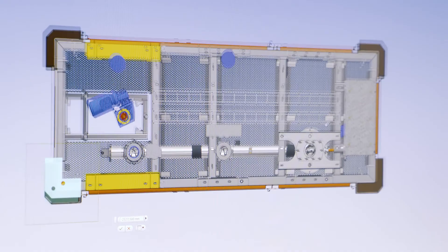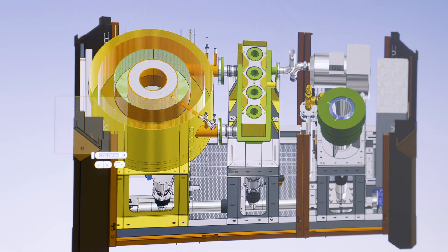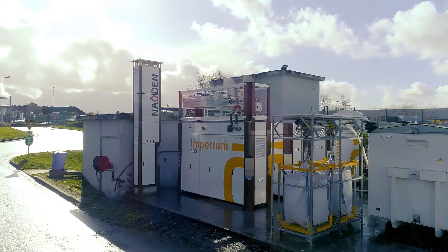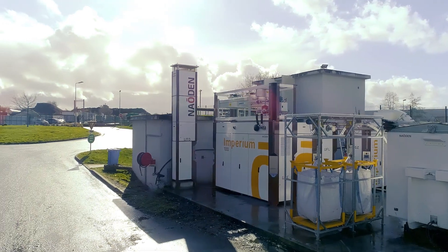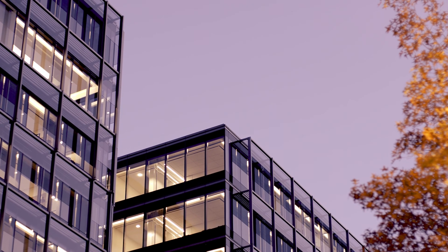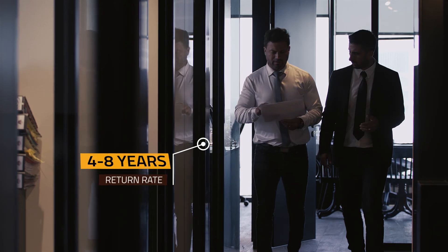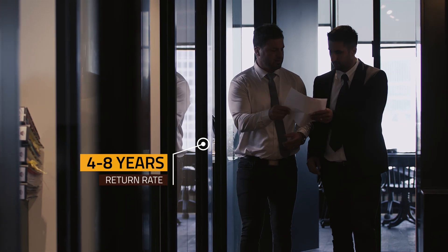There is almost no development time. After a brief implementation study, units can be immediately installed outside your facilities. Our power plants allow you to be self-sufficient in energy, with a rate of return from between four to eight years.